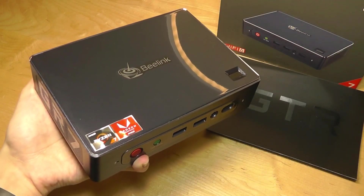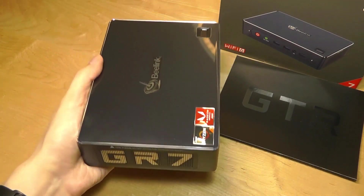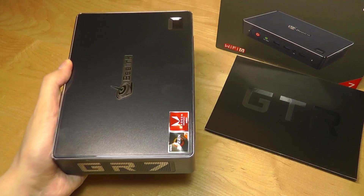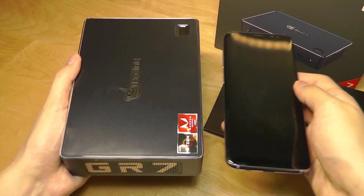Overall, for something so powerful, it's not too heavy or large. Still very easy to put into a backpack and carry around if you wanted to move it about — we're talking dimensions close to a netbook back in the day, or maybe a larger tablet.